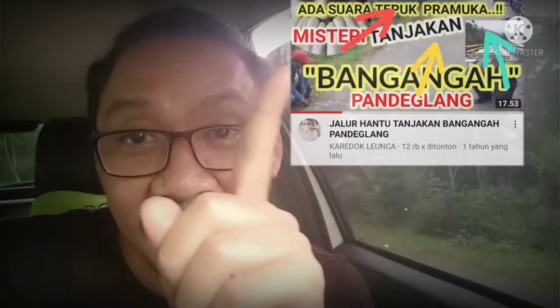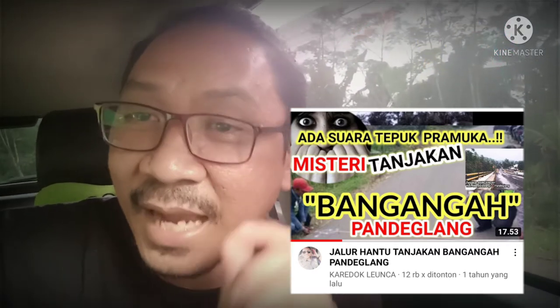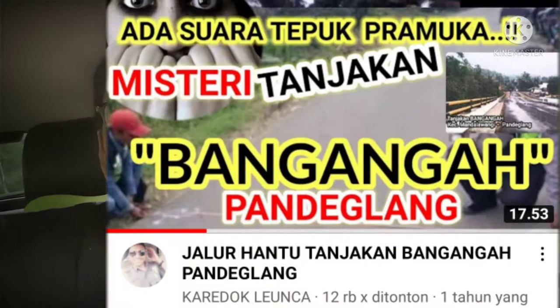Halo sahabat, saya sekarang berada di Kecamatan Mandelawangi, ini mau menapak tilas Tanjakan Bangangah ya, yang beberapa waktu lalu saya pernah bikin jurnal seputar Tanjakan Bangangah ini. Bila kalian belum pernah melihat tayangan saya, bisa kalian klik di atas tayangan ini atau nanti bisa kalian simak di penghujung tayangan. Simak terus bagaimana kondisi Tanjakan Bangangah pada akhir tahun 2021 ini, turunannya seperti apa, tanjakannya pun seperti apa — nanti saya akan berikan review kepada teman-teman semua.